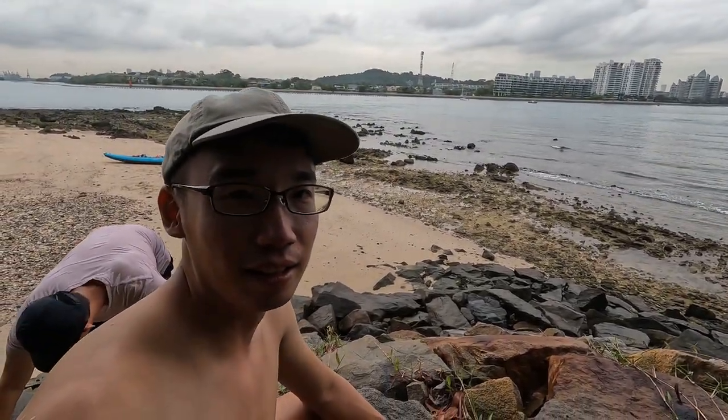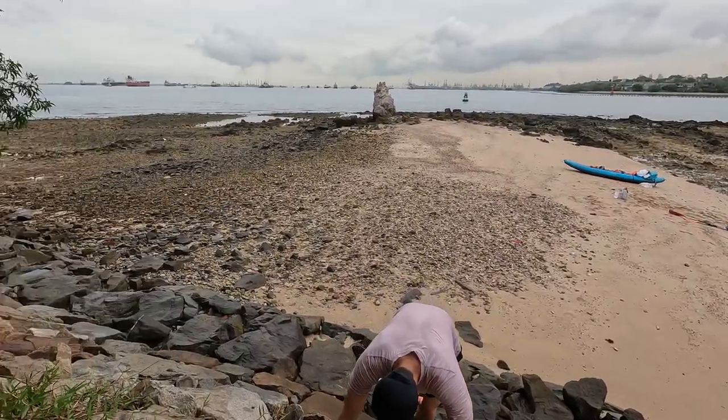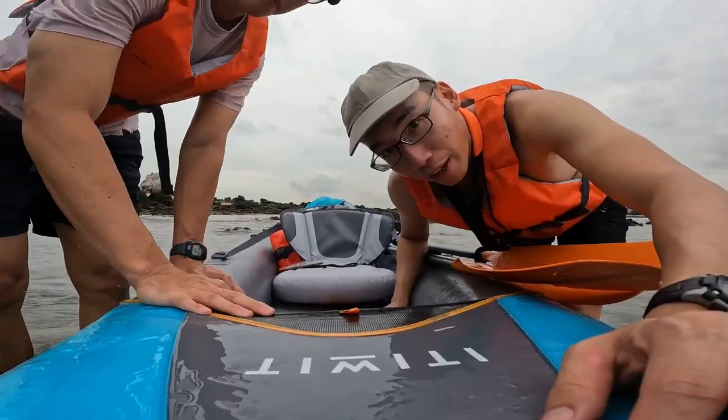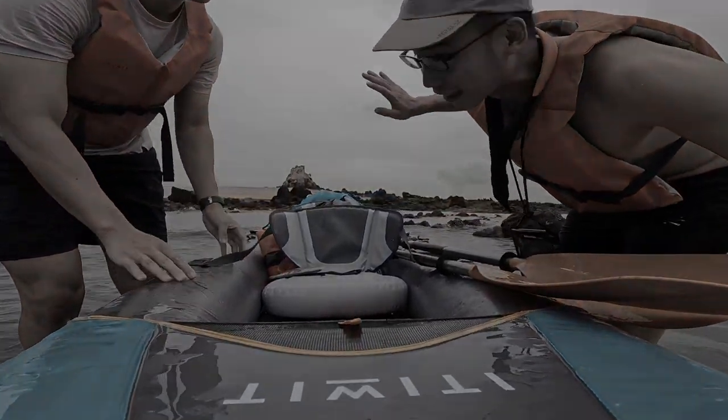The tide is rising again, so we will ride the currents back to Sentosa. We're heading back to Sentosa now. Bye-bye, Takoko Island.